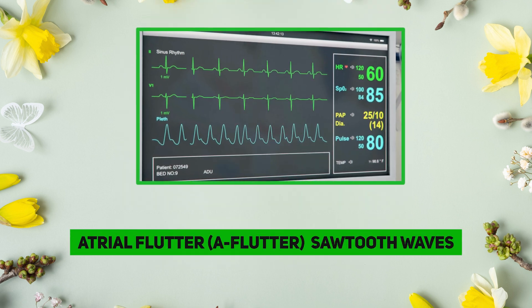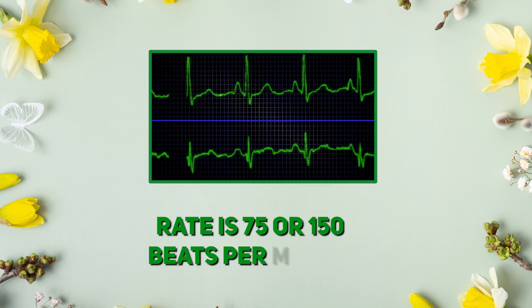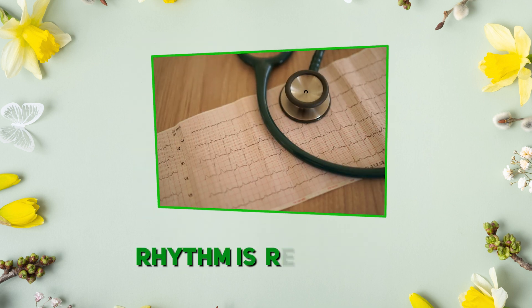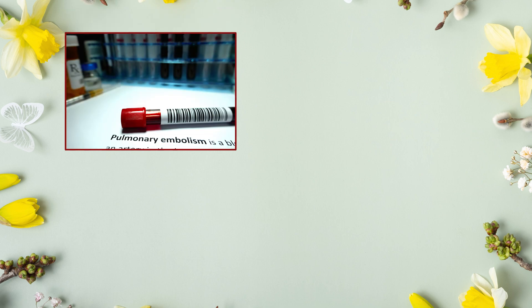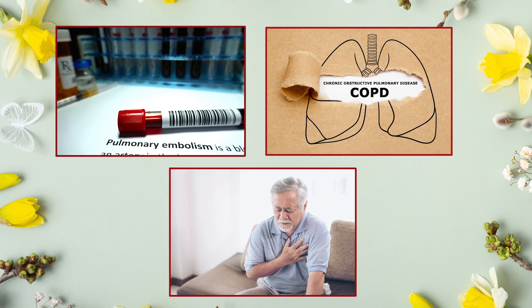Atrial flutter, or AFlutter, has sawtooth waves and looks like AFib's calmer cousin — fast but regular. Rate is 75 to 150 beats per minute, rhythm is regular, and P-wave and PR intervals are missing. What is the cause? Pulmonary embolism, COPD, or heart disease can be the cause.